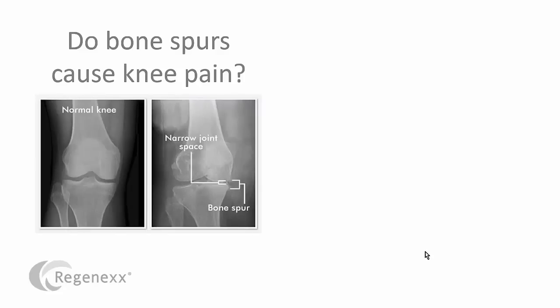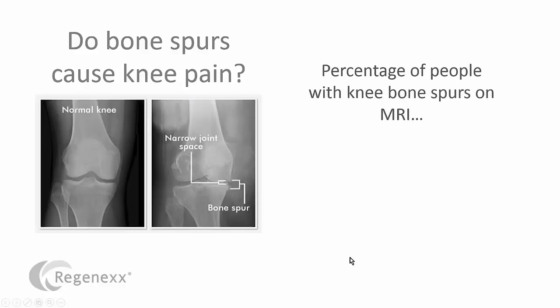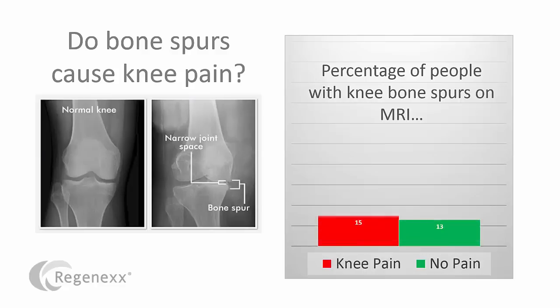Do bone spurs cause knee pain? They get operated on all the time, and you would think that they're being taken out because they're causing pain. But if we look at the Framingham data and the percentage of people with bone spurs on their MRI, they're pretty much the same — in fact, these are statistically identical. So that means that bone spurs aren't causing pain, because we have an awful lot of people out there who have bone spurs but have no pain. Taking these bone spurs off surgically makes no common sense.